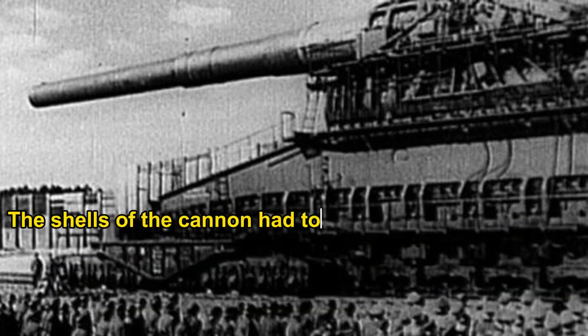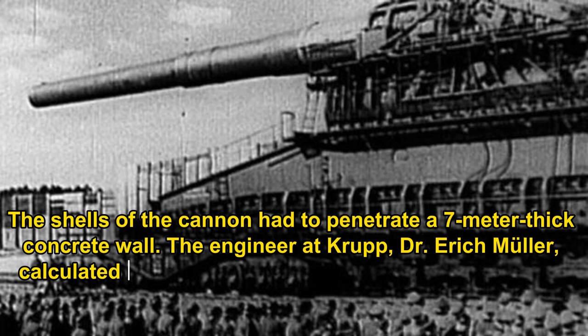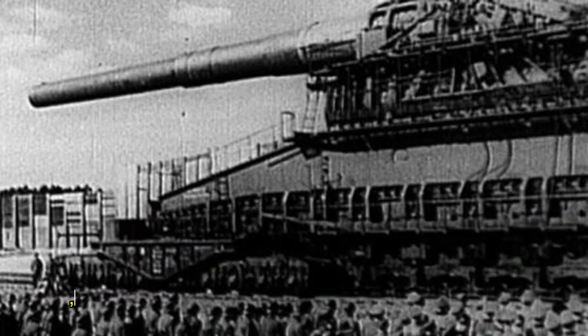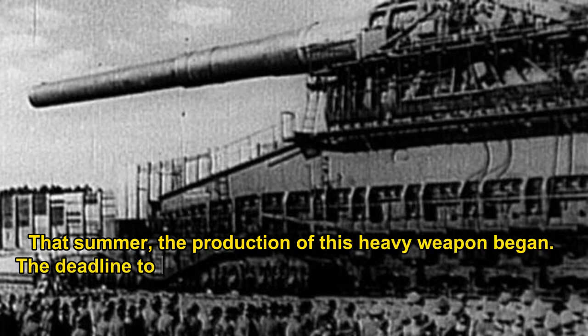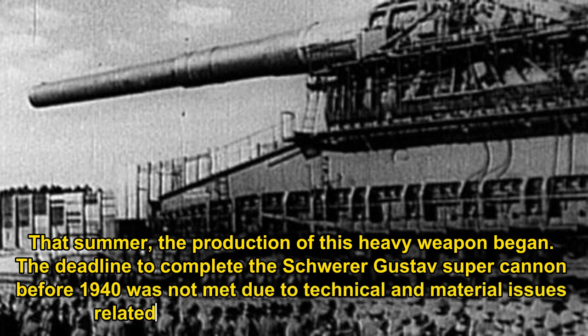The shells of the cannon had to penetrate a 7-metre-thick concrete wall. Engineer Dr. Erich Müller at Krupp calculated that to penetrate such solid walls, the shells had to have a diameter of 80 centimetres, weigh about 7 tonnes, and the cannon had to weigh more than 1,000 tonnes. The entire production plan for the 80-centimetre Schwerer Gustaf gun was completed in early 1937, and that summer production began. The deadline to complete the Schwerer Gustaf super cannon before 1940 was not met due to technical and material issues related to projectile head manufacturing.